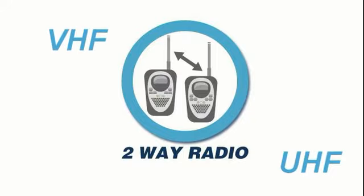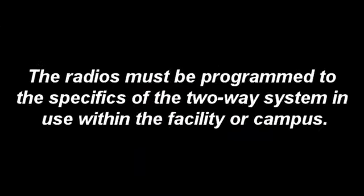Our two-way radios support VHF and UHF channels. The radios must be programmed to the specifics of the two-way radio system in use within the facility or campus.